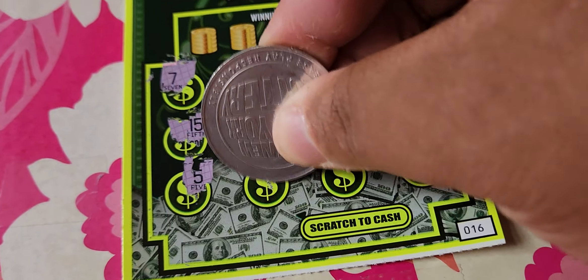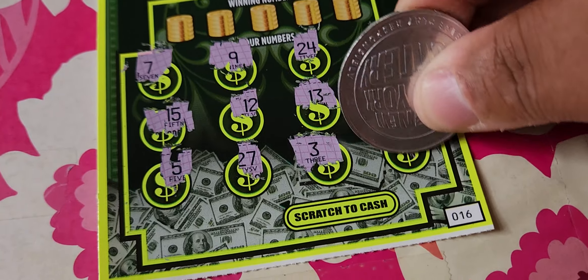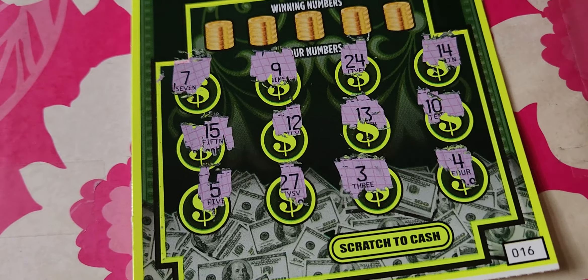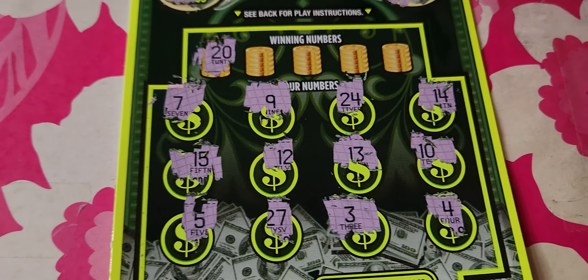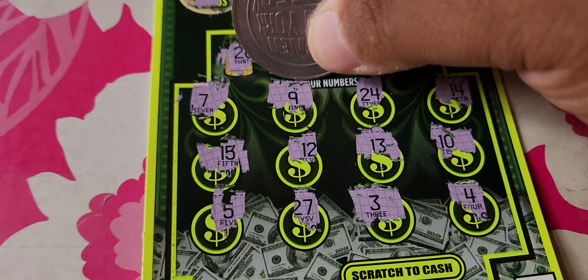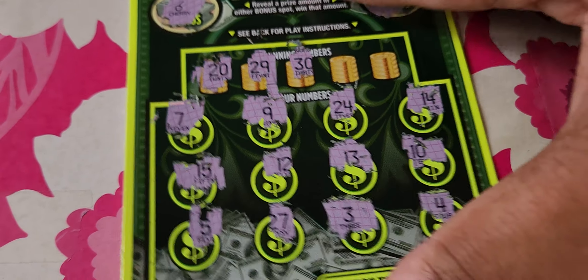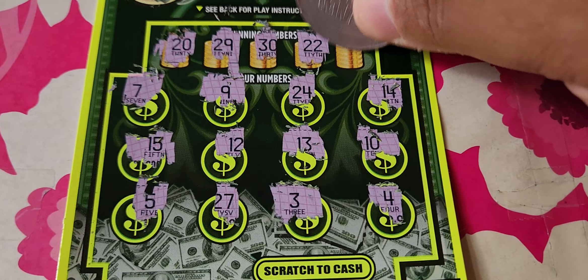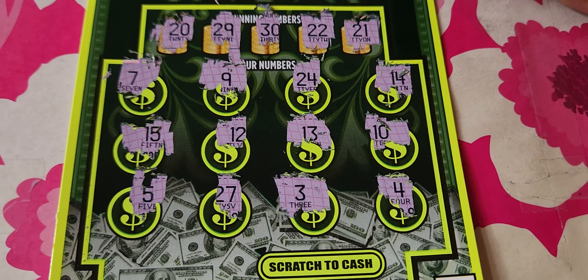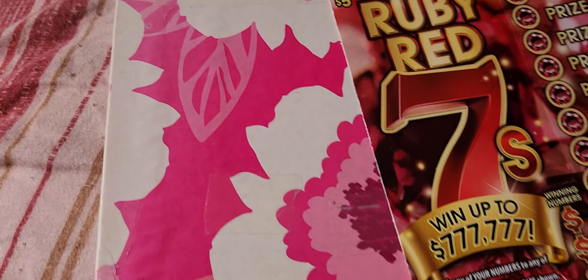I kind of want that $15 now that I've scratched the prize amount a little. No symbols at all, so let's go with number matching. We have a 20 — nope. A 29 — nope. A 30 — we don't have a 30. A 22 — nope. And the last one is a 21 — we don't have that either. So this ticket is a bust. That was number 16.